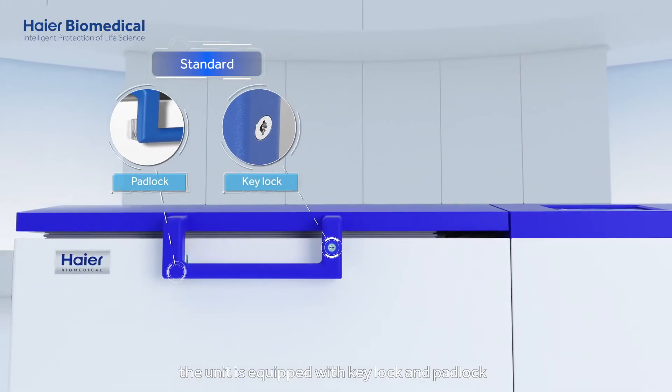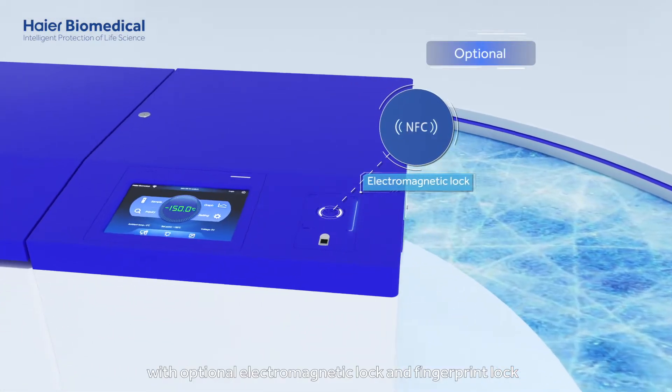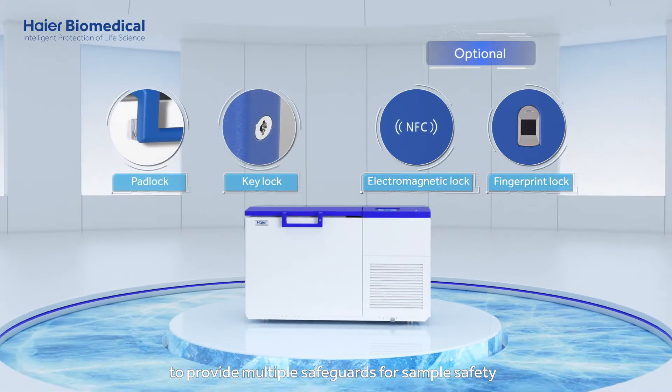The unit is equipped with key lock and padlock, with optional electromagnetic lock and fingerprint lock, to provide multiple safeguards for sample safety.